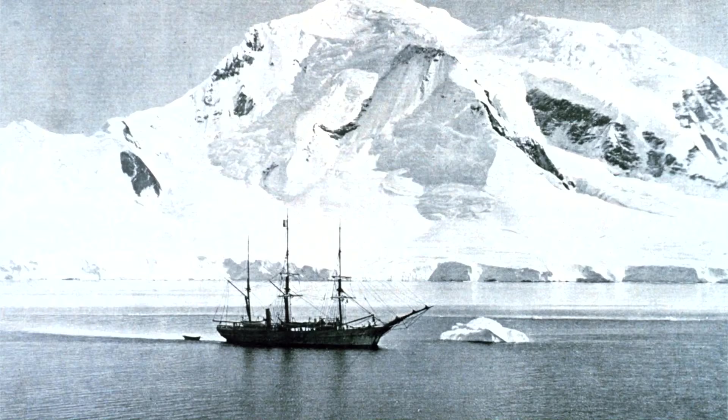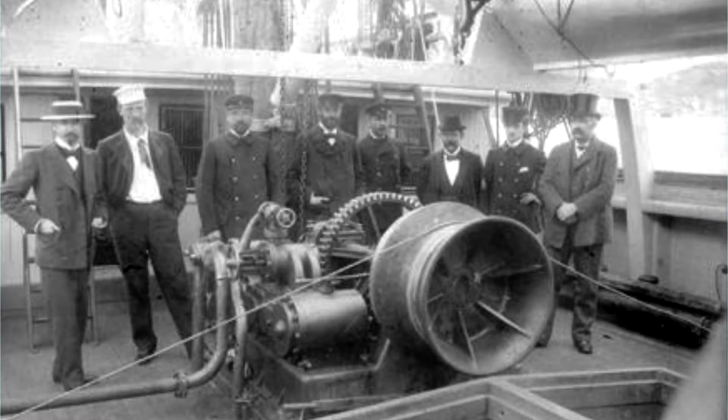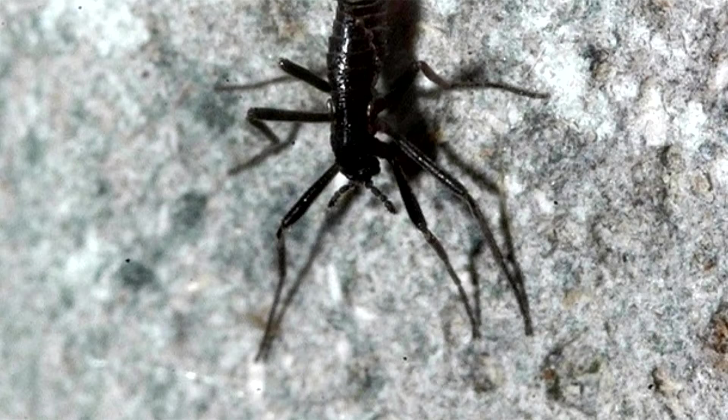These flies got their scientific name from a boat. Between the years 1897 and 1899, explorers set off to Antarctica on board the Belgica. During this voyage, the Antarctic midge was discovered. And while human activities since that time have introduced other insects to the large continent, the Antarctic midge is the only native insect living in Antarctica.